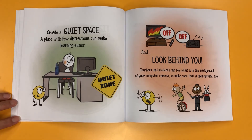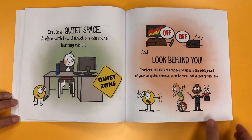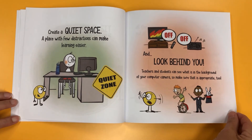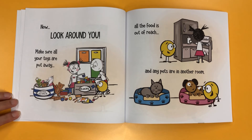Create a quiet space. A place with few distractions can make learning easier. And look behind you — teachers and students can see what is in the background of your computer camera, so make sure that is appropriate, too. Now look around you: make sure all your toys are put away, all the food is out of reach, and any pets are in another room.